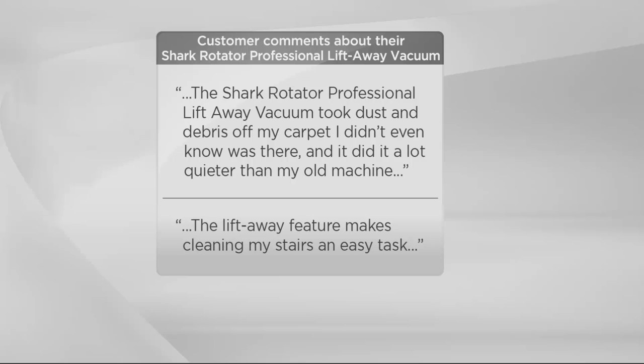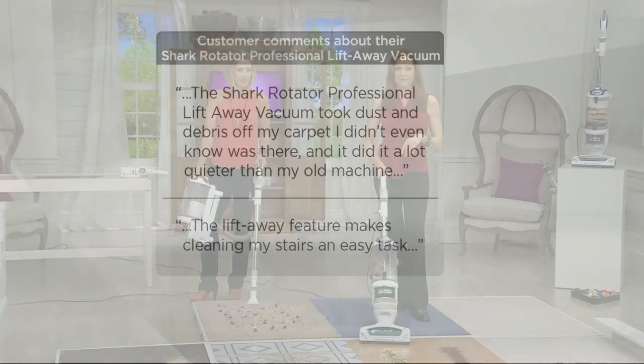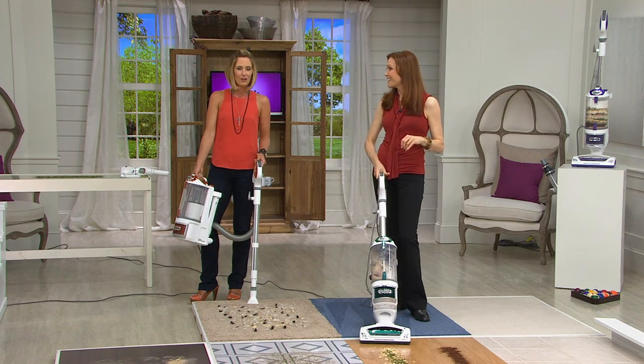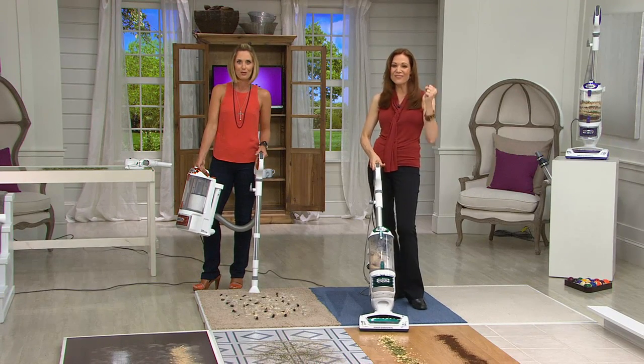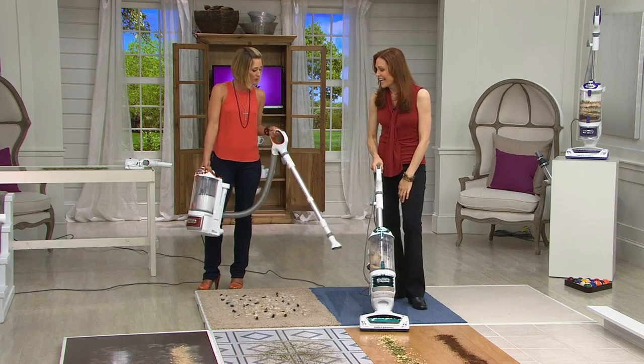Shark Rotator Professional Lift-Away Vacuum: took dust and debris off my carpet I didn't even know was there, a lot quieter than my old machine, the lift-away feature makes cleaning my stairs an easy task. You could read these on QVC.com, but be one of the people who loves this, who gets excited about their vacuuming and can do it in a fraction of the time.